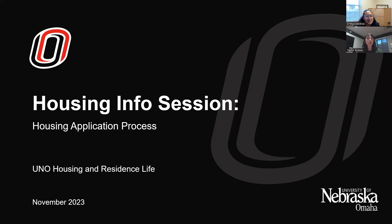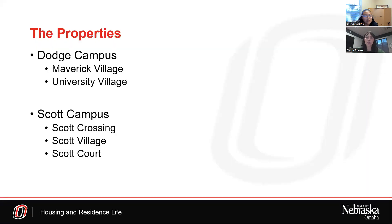Now we're going to go into what UNO Housing is. We're going to talk about our different properties here on campus. At UNO, there are two different campuses that provide on-campus housing. The first is Dodge Campus, which has two properties: Maverick Village and University Village. On Scott Campus, we have four different properties: Scott Crossing, Scott Village, Scott Court, and Scott Residence Hall, which is strictly for Walter Scott Jr. Scholars.